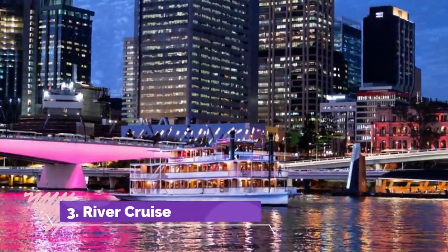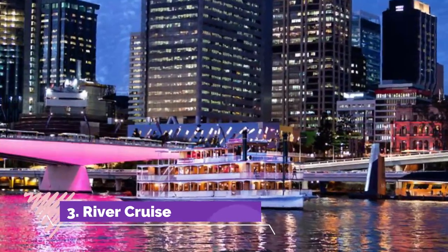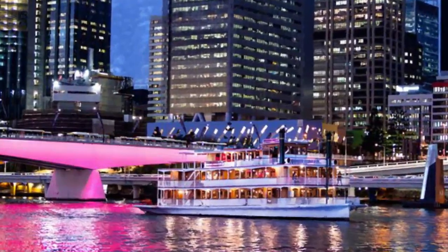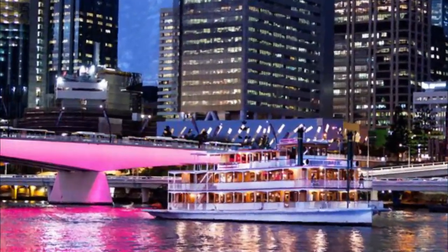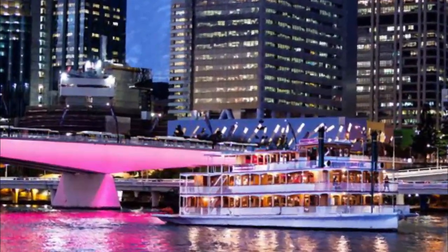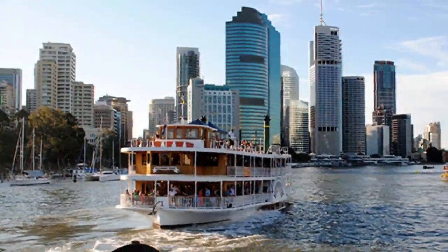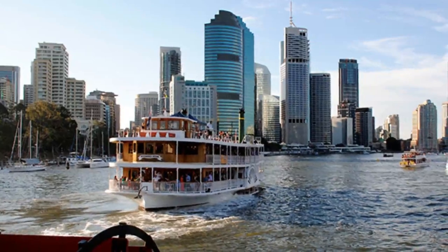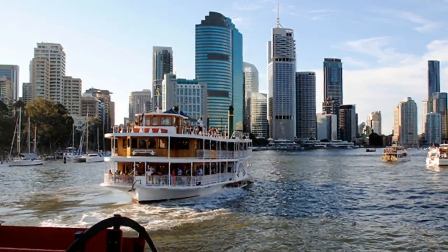Number three: river cruise. One of the best ways to go sightseeing in Brisbane is aboard a river cruise. The Brisbane River runs through the heart of the city and many of the city's top attractions line its banks, vying for your attention. This is an excellent way to gain a fresh perspective of Brisbane landmarks such as the Story Bridge and Kangaroo Point Cliffs.